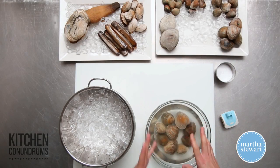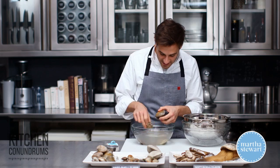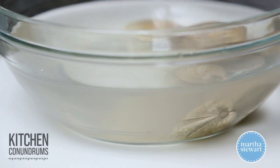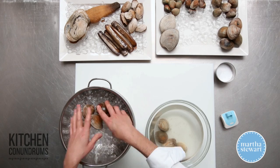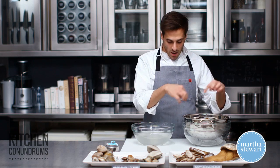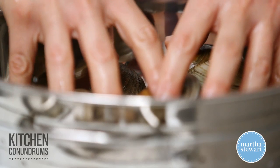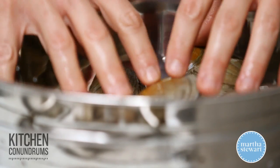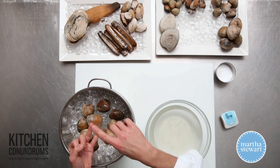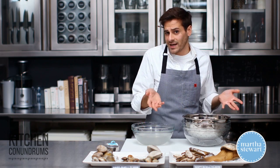After about two hours in the refrigerator, you can see that a lot of the silt and grit has been purged from the shell. Remove the clams and for longer-term storage transfer them to ice. I like to use a colander over a bowl so any melting ice liquid pools at the bottom. You don't want to keep clams in water long term because they're living creatures and need air. Keep them cold and they should stay fresh for a few days in the refrigerator, depending on how fresh they were when purchased.